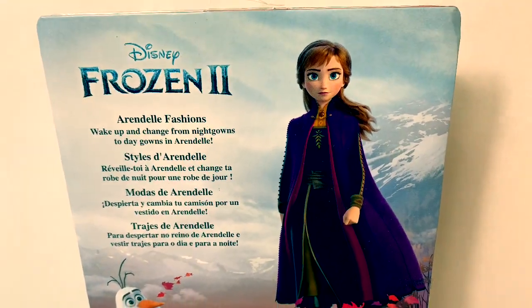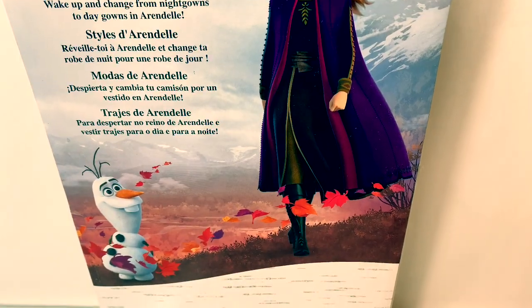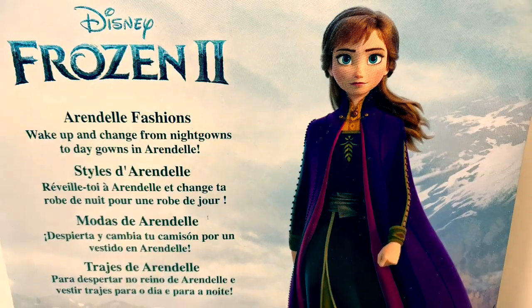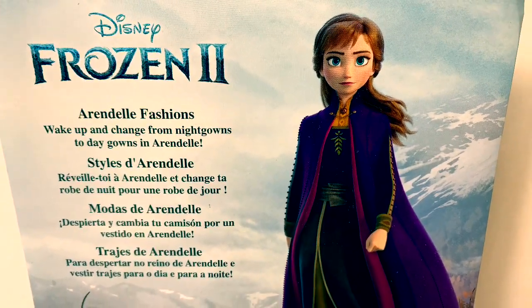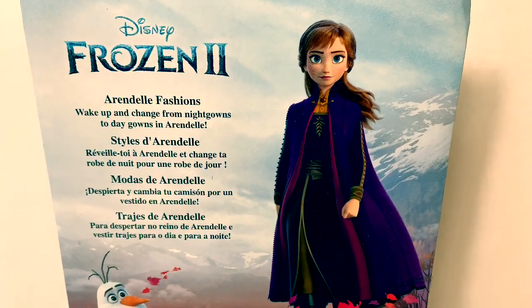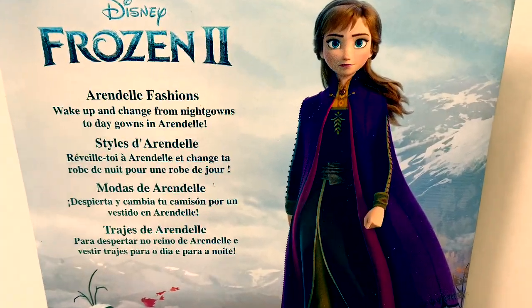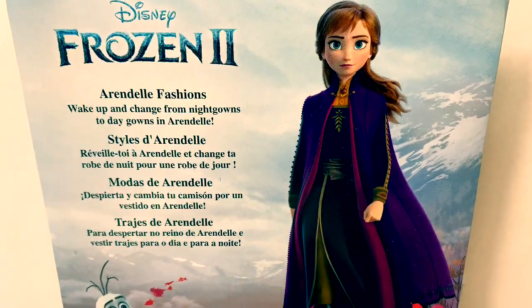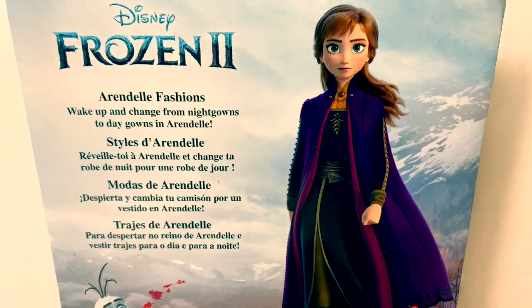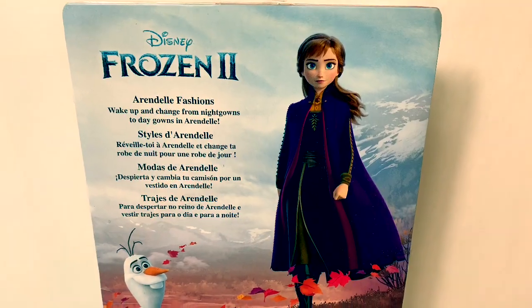Here on the back of the box, we see a beautiful picture of Princess Anna and Olaf. Arendelle Fashions — wake up and change from nightgowns to daygowns in Arendelle. En español, modas de Arendelle. Despierta y cambia tu camisón por un vestido en Arendelle. This sounds so fun.